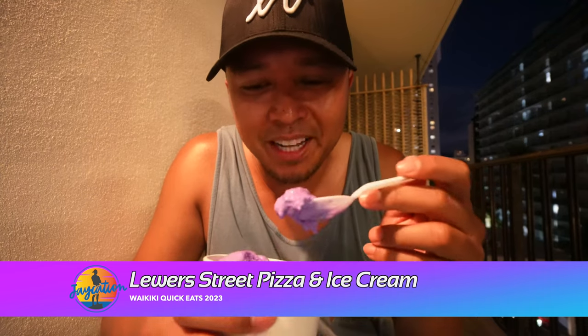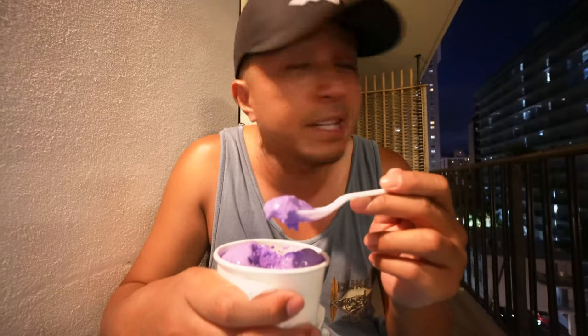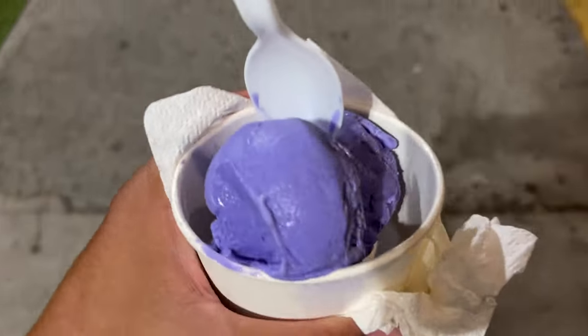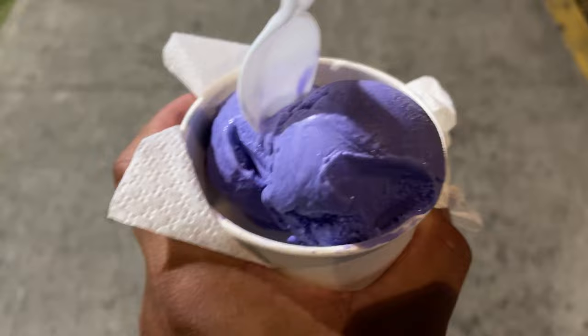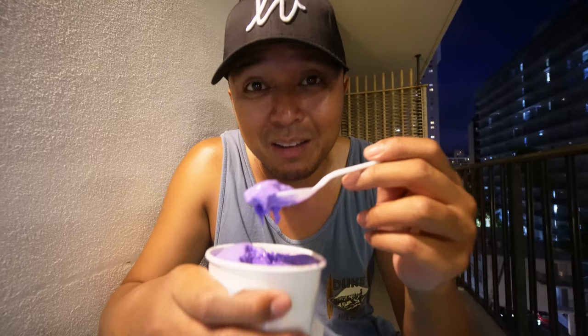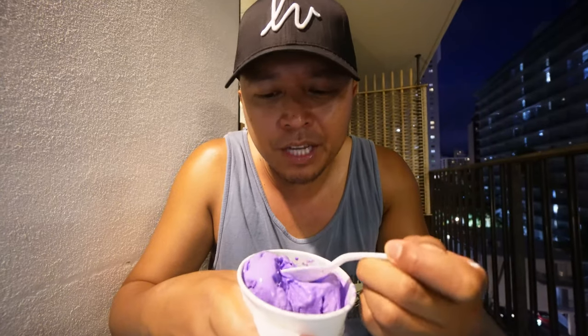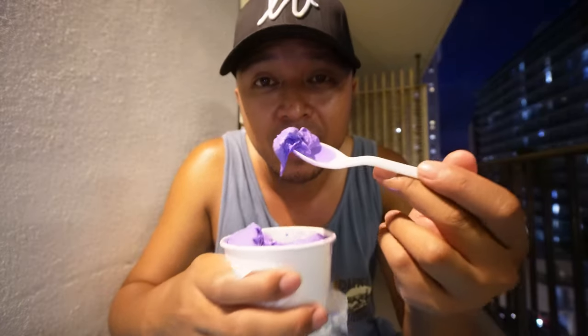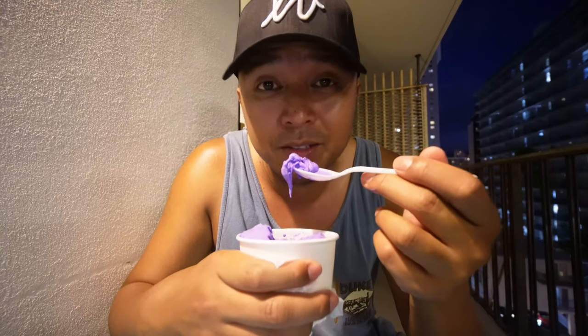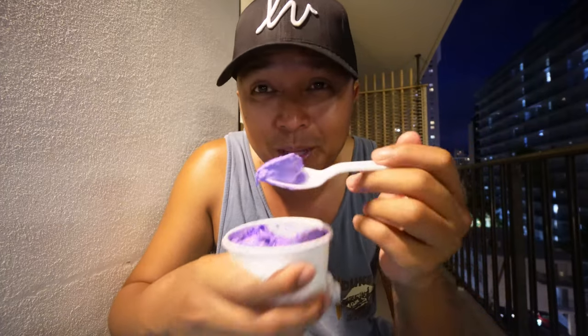It's Sunday night and I'm craving some ube. I have to have my ice cream every night, and here on Lure Street where the Surf Jack's is, there's Lure Street Pizza and Ice Cream. I had it on Amanda and Felix's channel and it was really good, so I had to go back. And it is Dave's ice cream. Oh man, I'm gonna savor every ube taste of that — it's so yummy. It's just like Magnolia but even better. I am on that ube life, baby. Let's go.